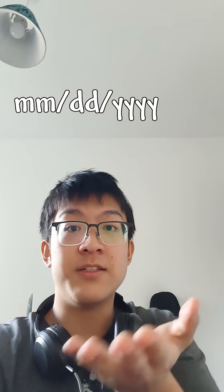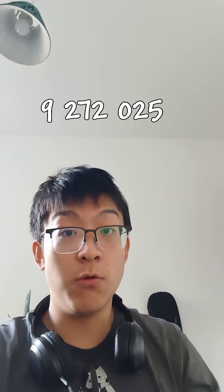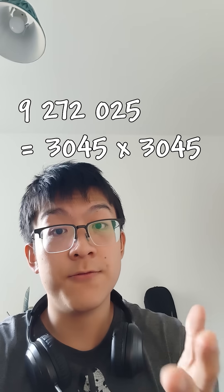If you're one of the weird people who write dates month-month, date-date, year-year-year-year, we have that the number 9,202,025 is also a square number — it being 3,045 squared.